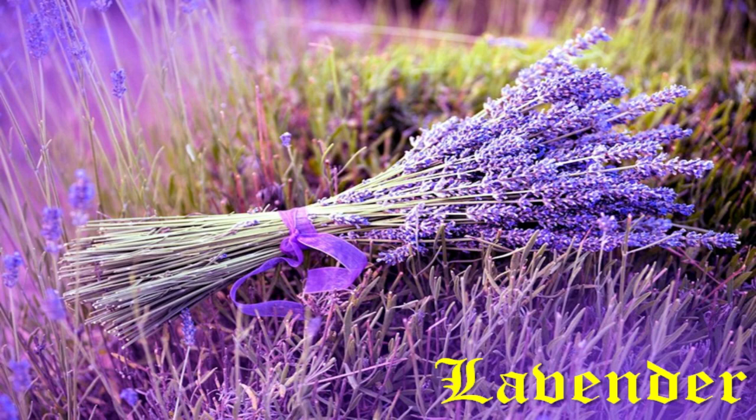Lavender, native to Europe and the Mediterranean region, was used in the Middle Ages as a coloring agent for food, and also as a flavoring agent in salads and pastries.